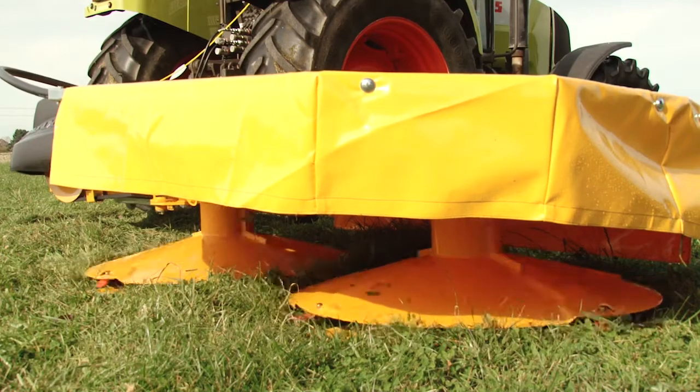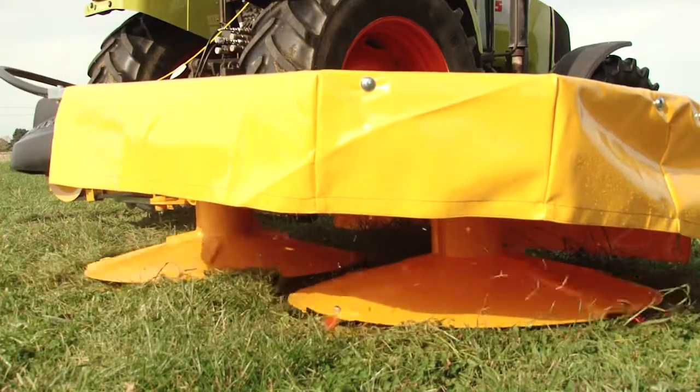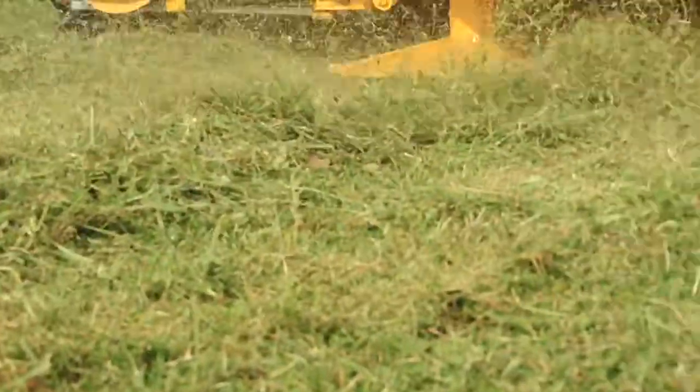The first Maxim mower we had was a 2500, and I think we had three of them over the years. Then more recently we moved up to the 3300, the bigger model, which covers the ground a lot quicker.